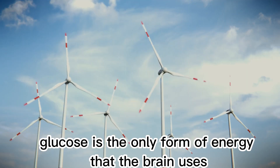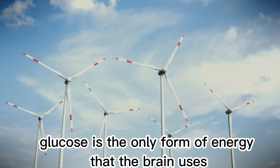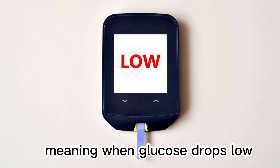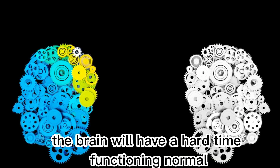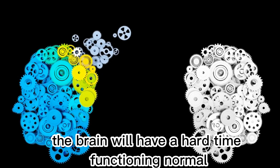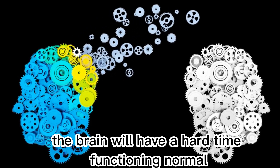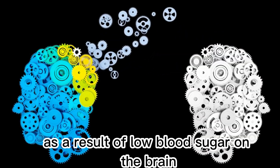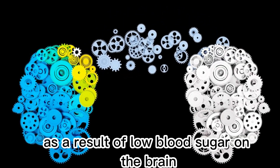The other half of the symptoms of hypoglycemia comes from your brain running out of glucose. Remember, glucose is the only form of energy that the brain uses. Meaning, when glucose drops low, the brain will have a hard time functioning normally. The following signs are caused as a result of low blood sugar on the brain.